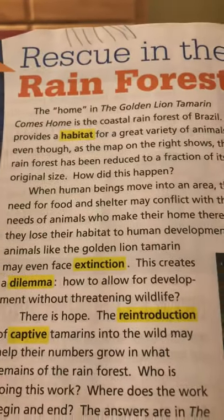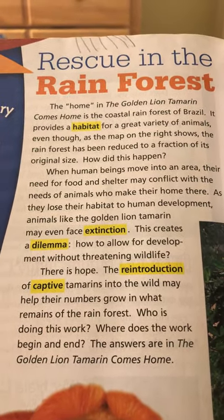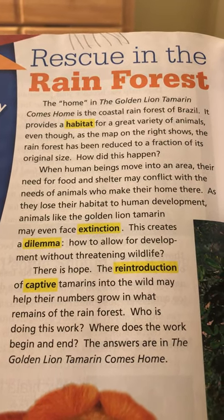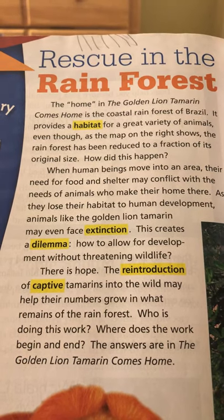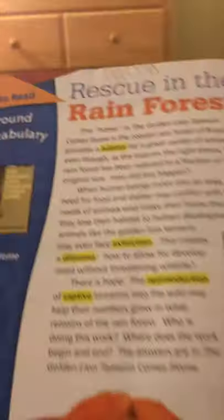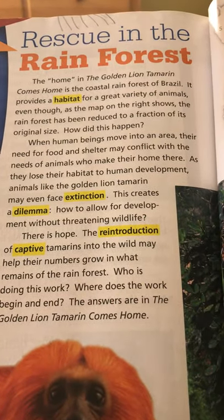In 'Golden Lion Tamarin Comes Home' — the coastal rainforest of Brazil provides a habitat for a great variety of animals. Even though, as the map on the right shows — show the map — the rainforest has been reduced to a fraction of its original size. How did this happen?